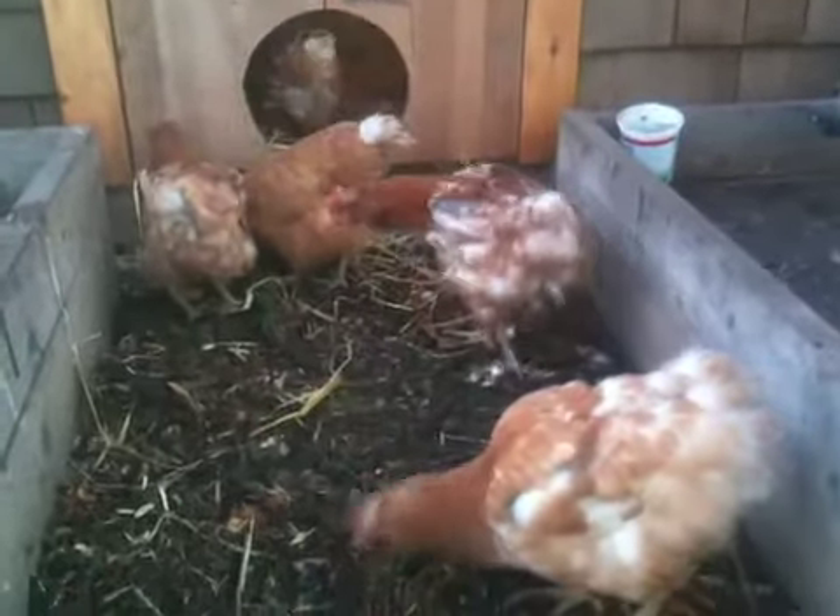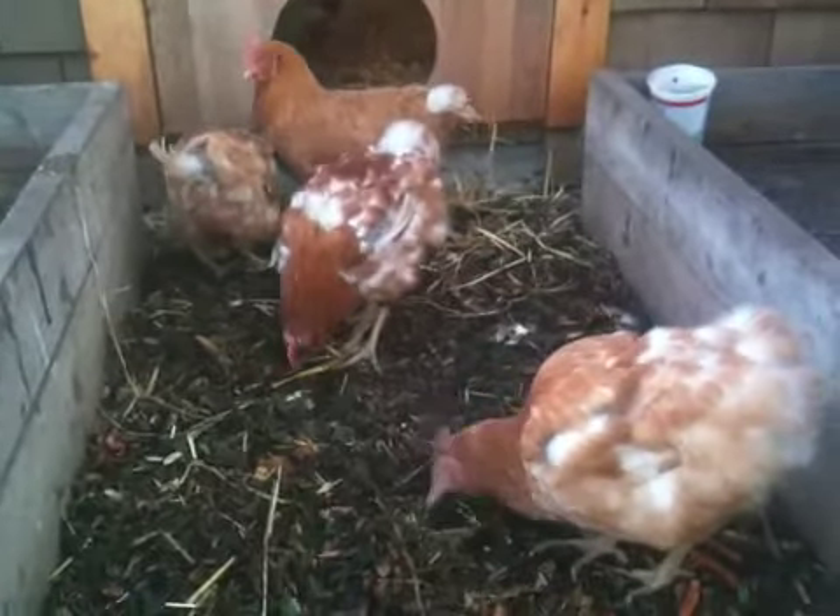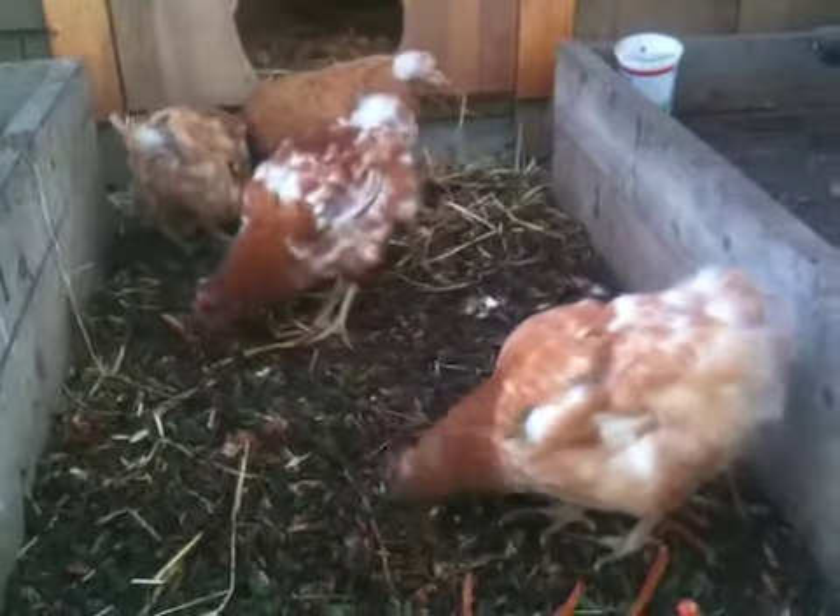That's it. That's probably enough. One minute of checking out the chickens is probably enough for a day. See ya!